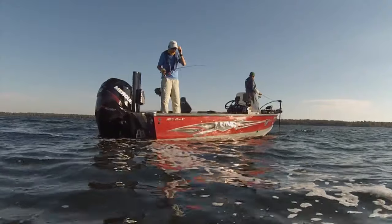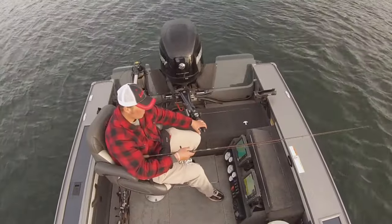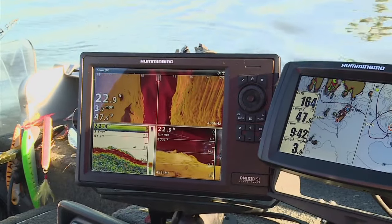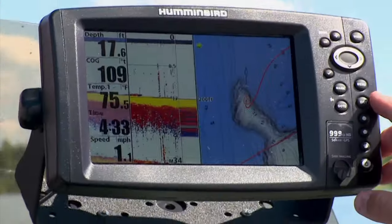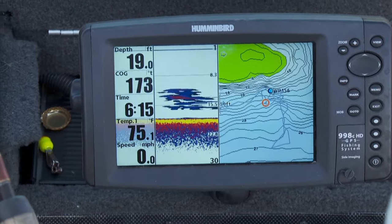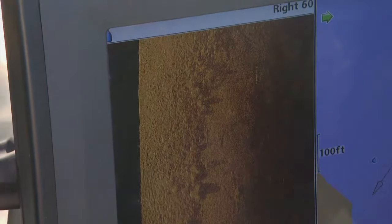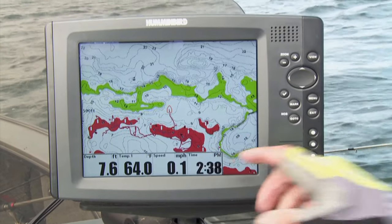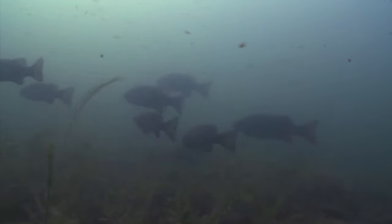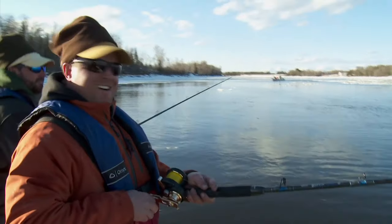In shallow water, polarized sunglasses are invaluable for locating fish-holding structure and cover. The deeper you fish, however, the more electronics come into play. Modern electronics reveal an amazing amount of information — depth, cover, the presence or absence of fish and forage, what's directly beneath your boat and even out to the sides. On-screen lake maps detail prime underwater structures where fish may gather, including key features and spots where they're likely to cluster.